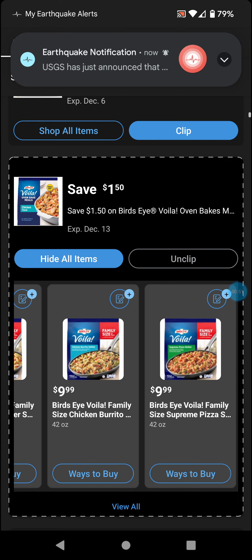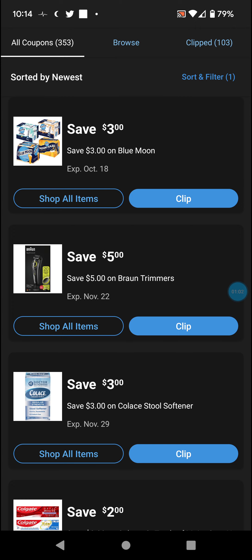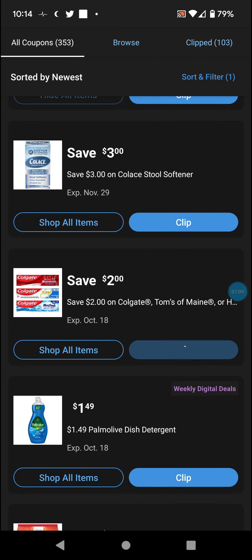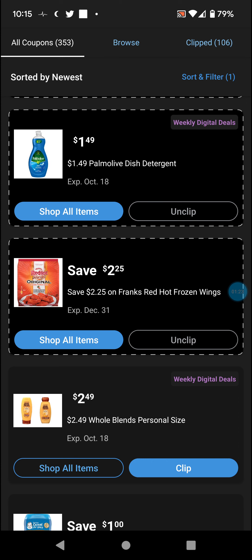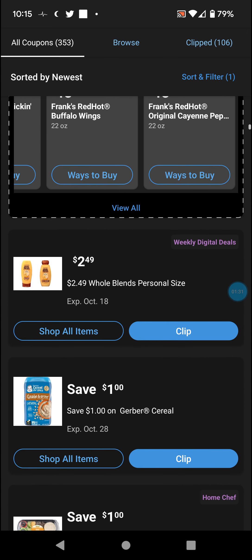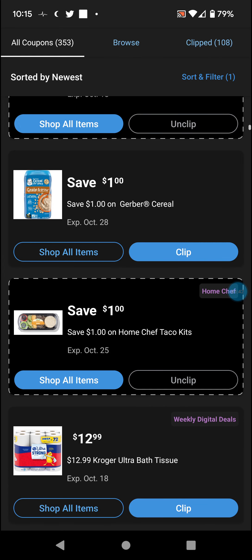That's actually a pretty good coupon here. $2 on eye drops, $1.99 Blue Diamond, $3 on booze, $5 on trimmers. $2 Colgate — that could possibly be equal to free, but I could be wrong. $1.49 dish soap, $2.25 on Frank's Red Hot frozen wings, and the fact that that's actually available is awesome — probably something to get.